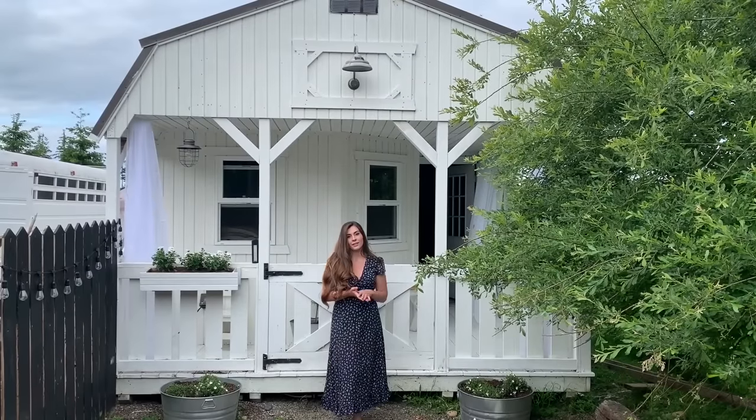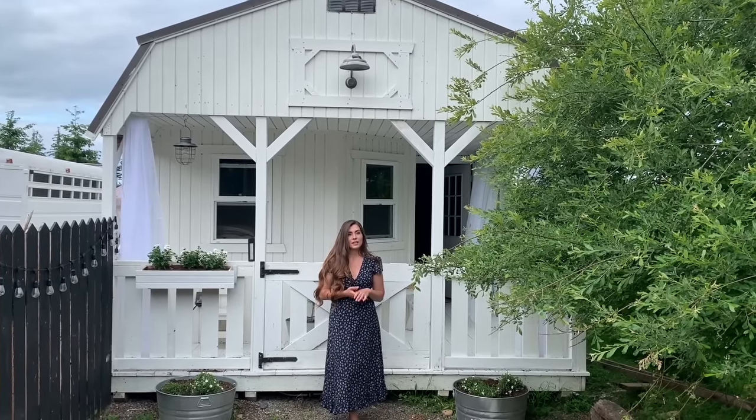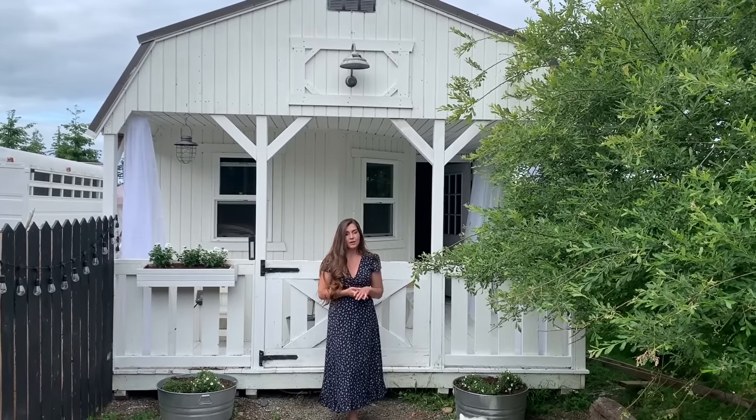Right from the front you can tell it's not a tiny house on wheels but it's a shed. We purchased the shed shell from Old Hickory Sheds and then we finished the inside ourselves. Come on in and I'll give you a tour around.